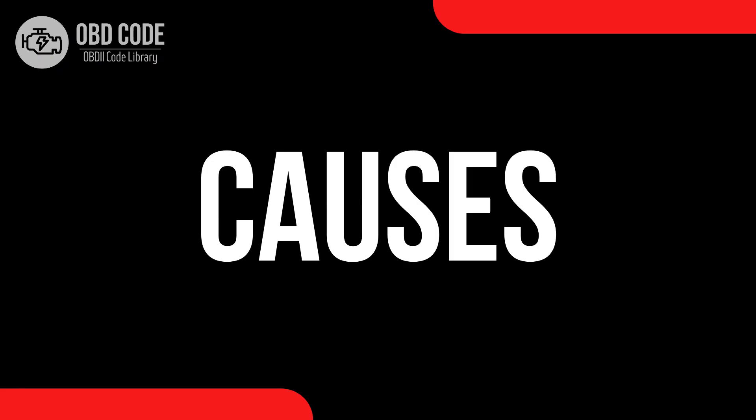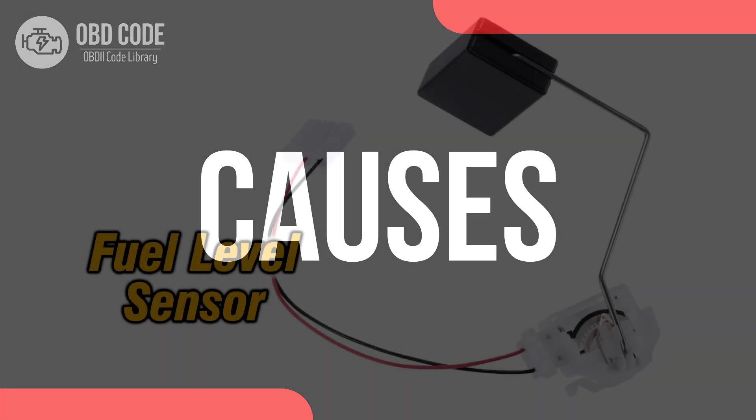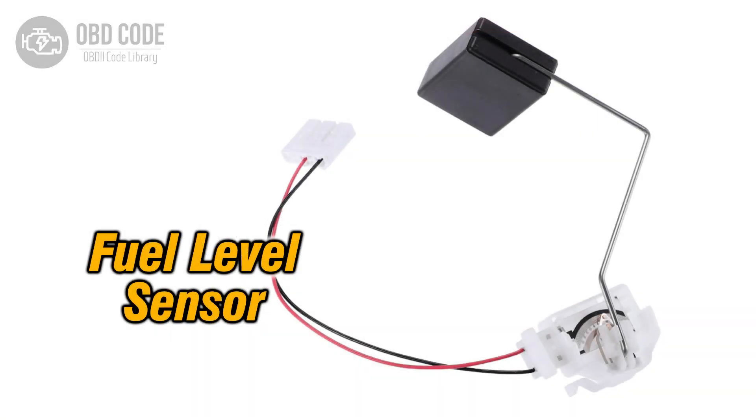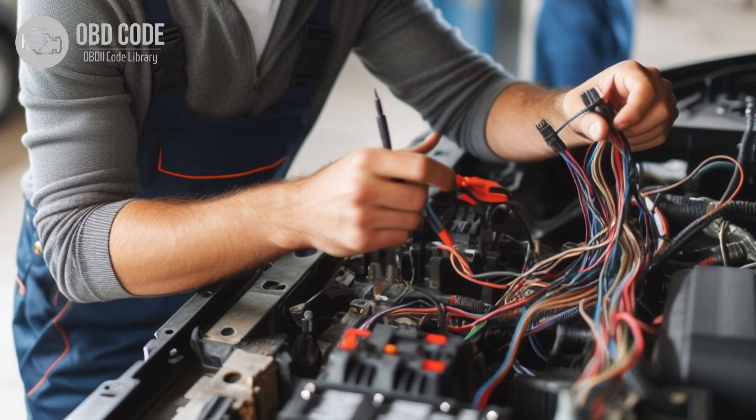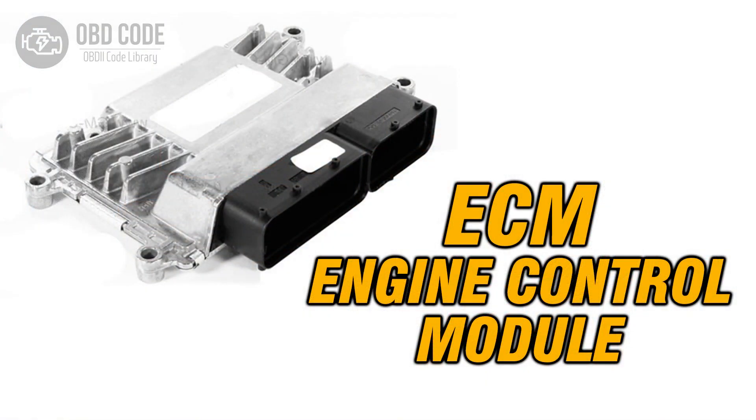Causes of the code P0464: 1. Faulty or failing fuel level sensor. 2. Corrosion or damage to the wiring or connectors in the fuel level sensor circuit. 3. Poor electrical connections between the sensor and the engine control module. 4. Intermittent issues with the engine control module.